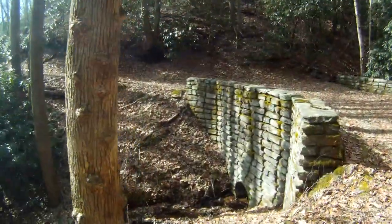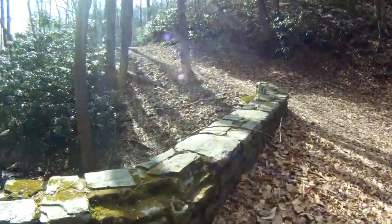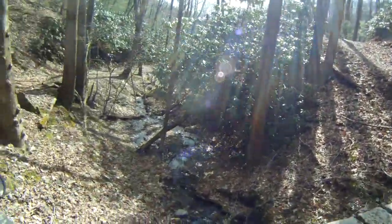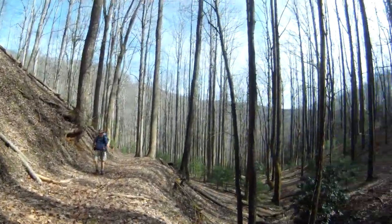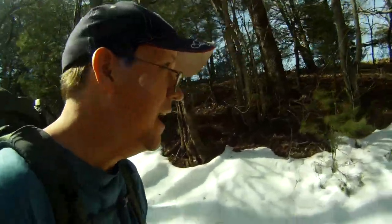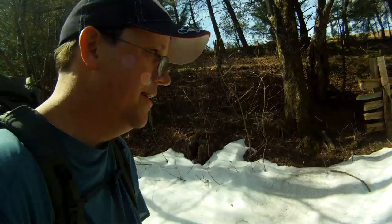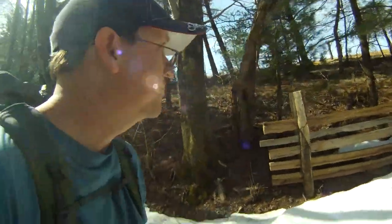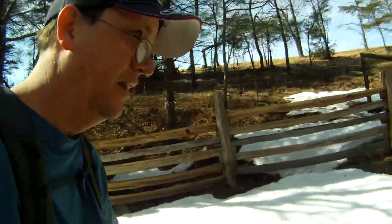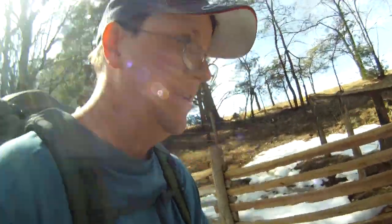Nice little bridge out on Grassy Gap Road. Now we're getting to the top of Grassy Gap where it pops out on the Blue Ridge. Still a little bit of snow up here, although that probably won't last long in the 70-degree days. Got a little bit more hiking to do with some views. We'll call it a day, but it's been beautiful.